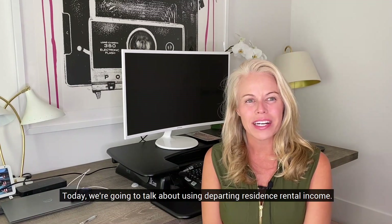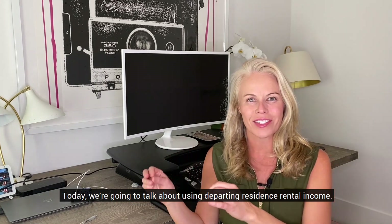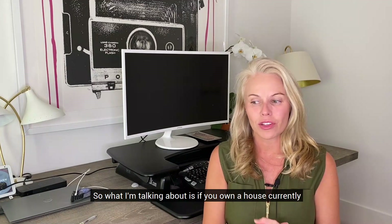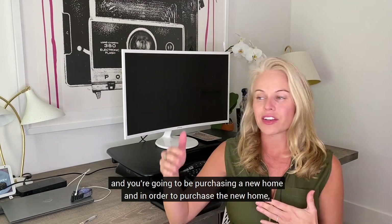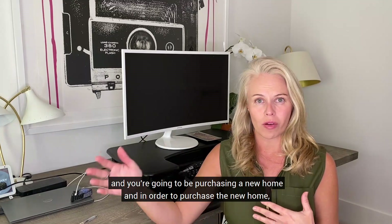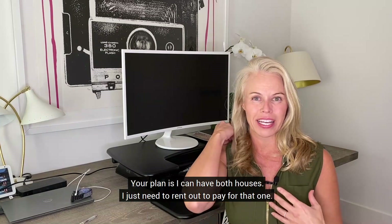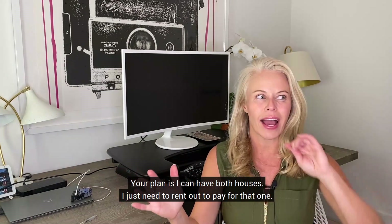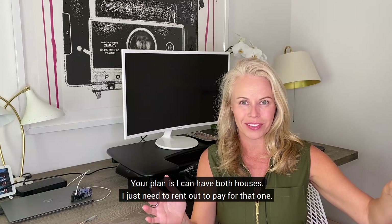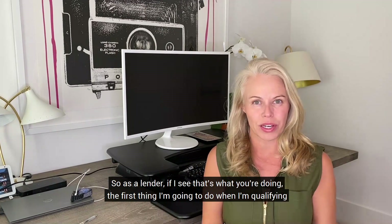Happy VA Wednesday! Today we're going to talk about using departing residence rental income. What does that mean? If you own a house currently and you're going to be purchasing a new home, and in order to purchase that new home you need to offset the payment by having a renter — that's your plan. Your plan is: I can have both houses, I just need a renter to pay for that one.